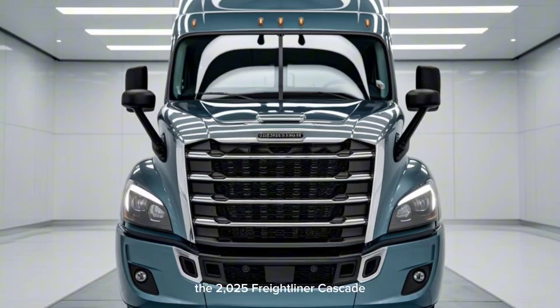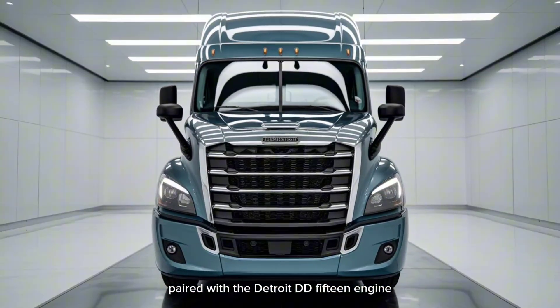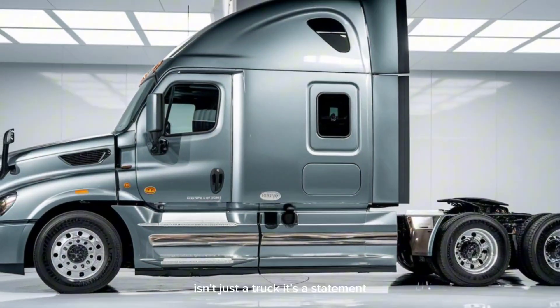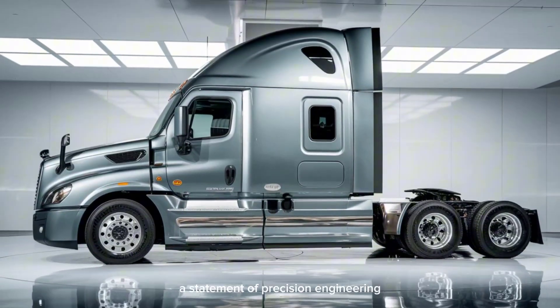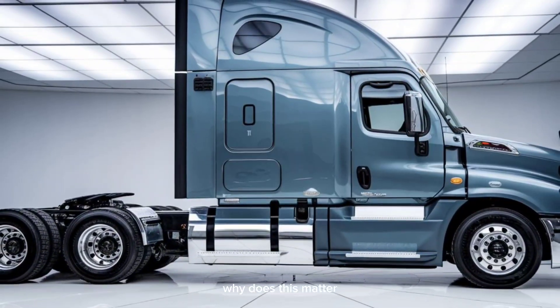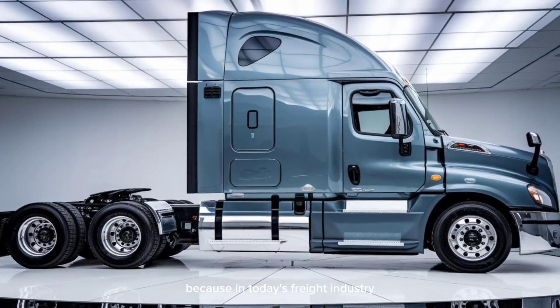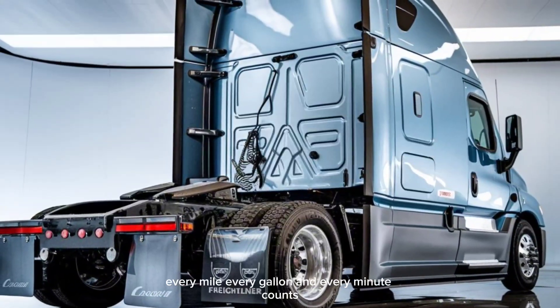The 2025 Freightliner Cascadia paired with the Detroit DD-15 engine isn't just a truck. It's a statement — a statement of precision engineering, fuel efficiency, and long-haul dominance. Why does this matter? Because in today's freight industry, every mile, every gallon, and every minute counts.